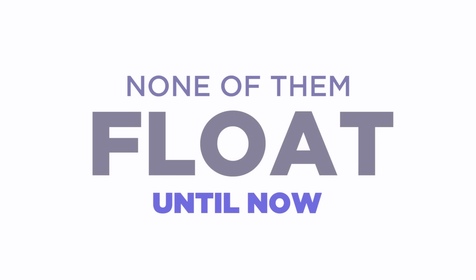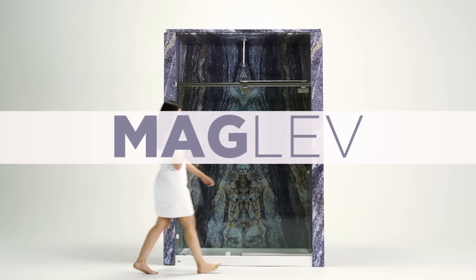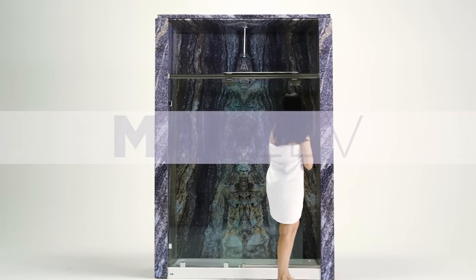Shower doors. Some are loud, some get stuck, some grow mold, and some are rusty. But none of them float. Until now. Introducing the Maglev, the world's first levitating shower door.